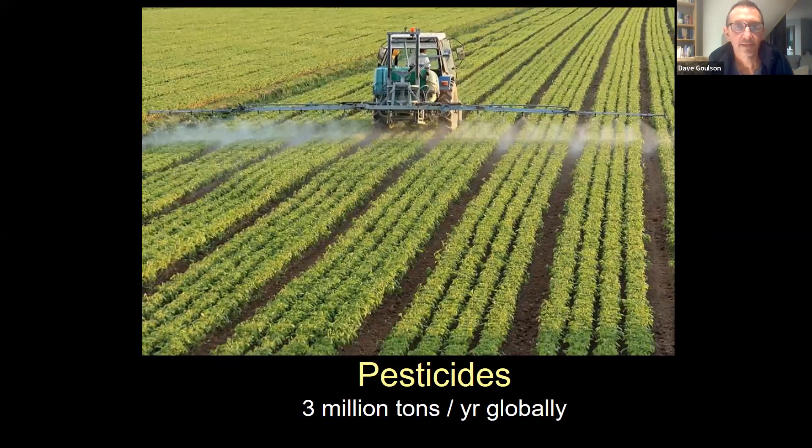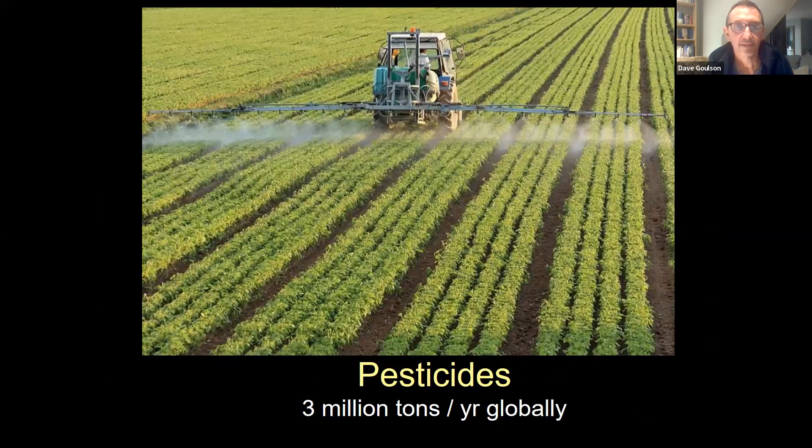Associated with this type of farming is heavy use of pesticides — probably the most obvious reason for insect declines. We spray poison all over the world all the time. We now manufacture about four million tons of pesticides a year — insecticides, fungicides, herbicides — all stuff designed to kill something, and often killing a lot of things it doesn't intend to kill. In the UK, each arable field is sprayed on average just over 17 times a year with pesticide — 17.4 different pesticide applications per year per field.